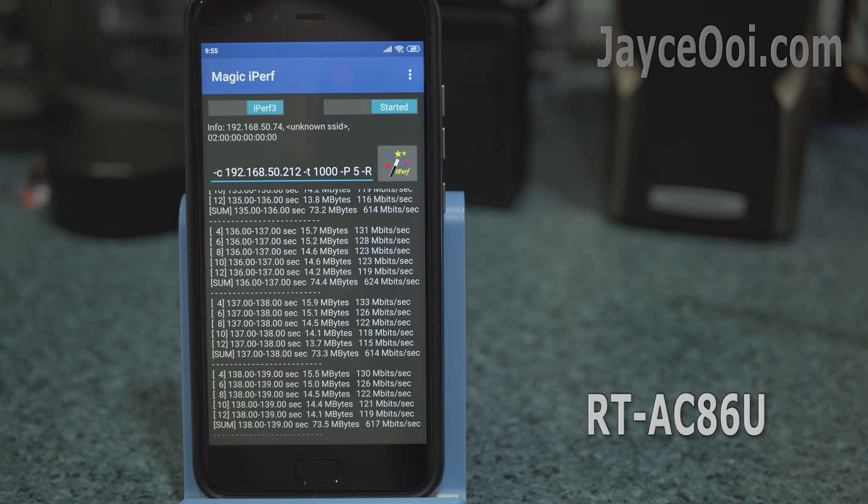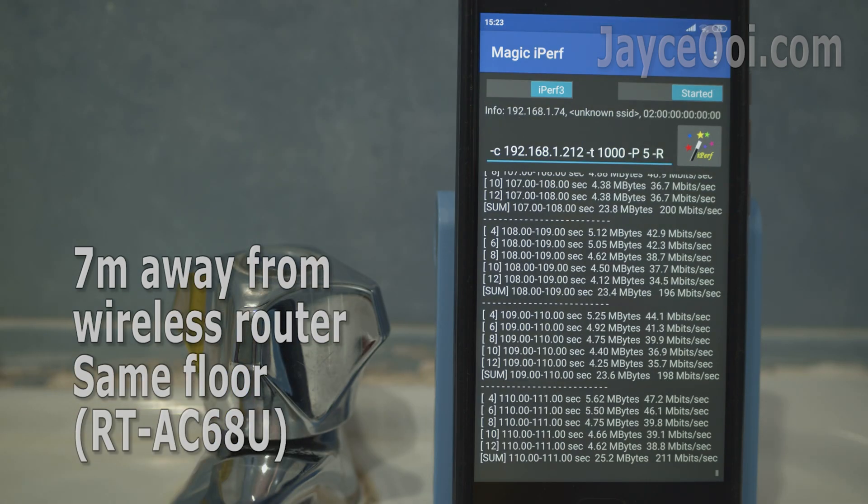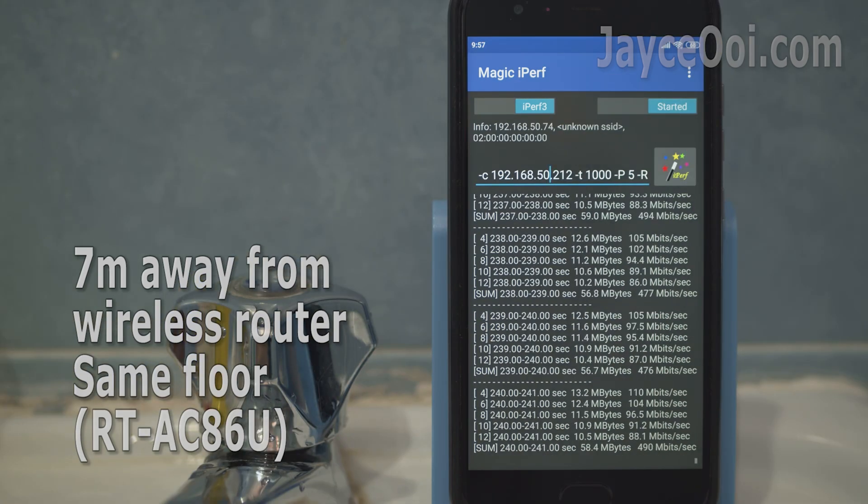As you can see, all 3 wireless routers manage to get 600Mbps when the mobile device is nearby. For longer distance, AC68U starts to show its edge being the slowest among all. Out of surprise, AC86U performs the best thanks to the latest firmware update. Can't believe that Asus managed to teach the old dog new tricks.